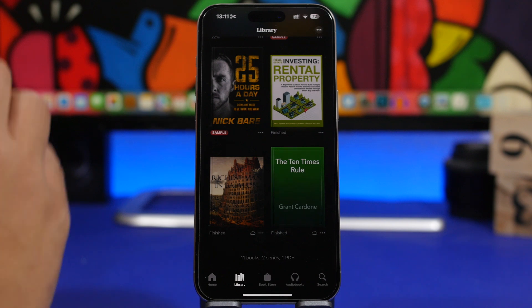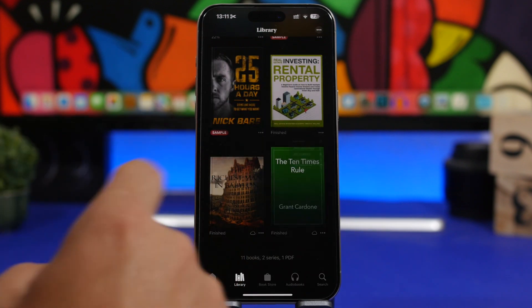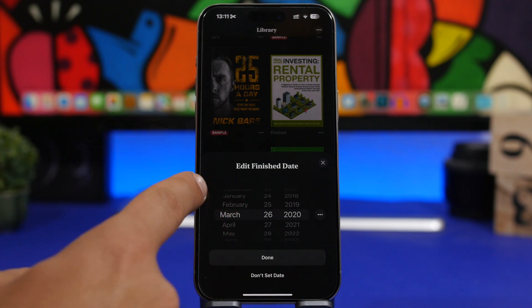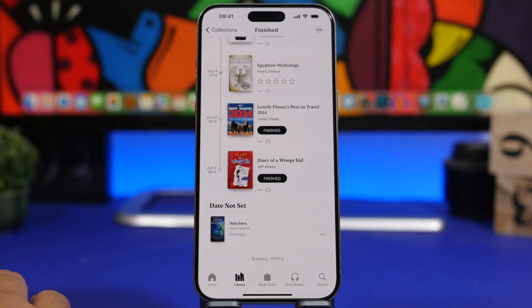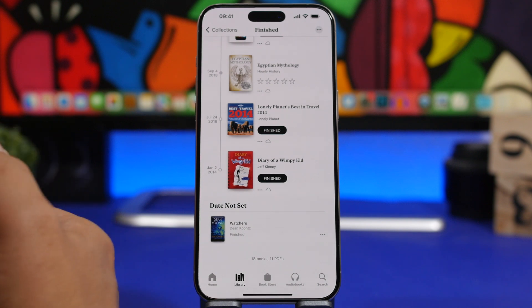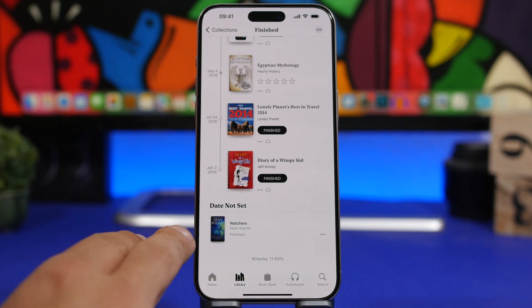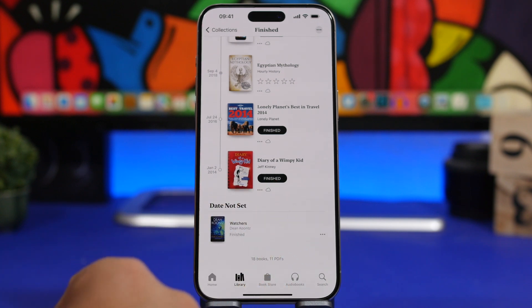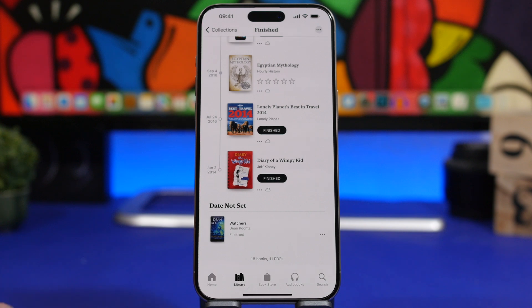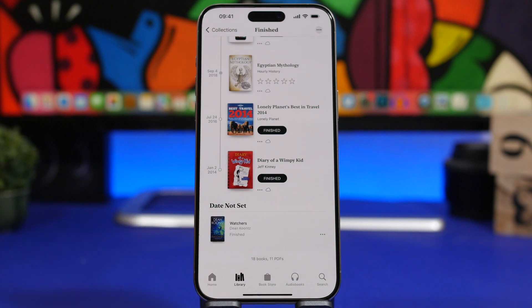Another change in the Books app: if you have a finished book and you tap the three dots, you can edit the finished date, and there's now a totally new look for that date picker. When you have books that don't have a set finished date, they'll appear under a new section called Date Not Set, so even though a book is finished, if you haven't set the date it will be grouped there separately.